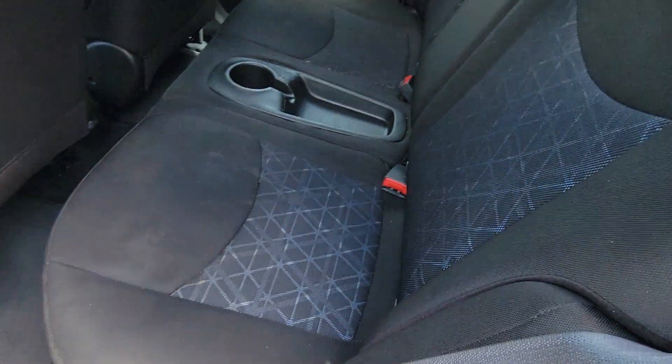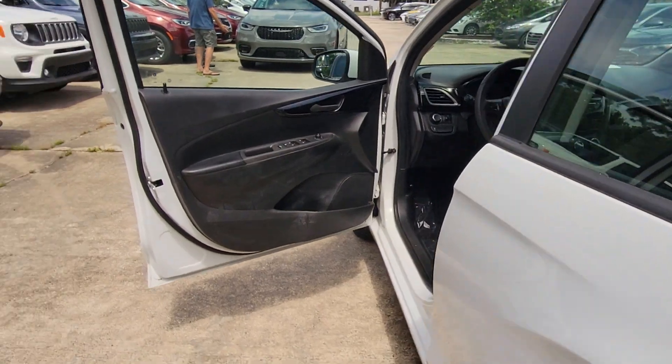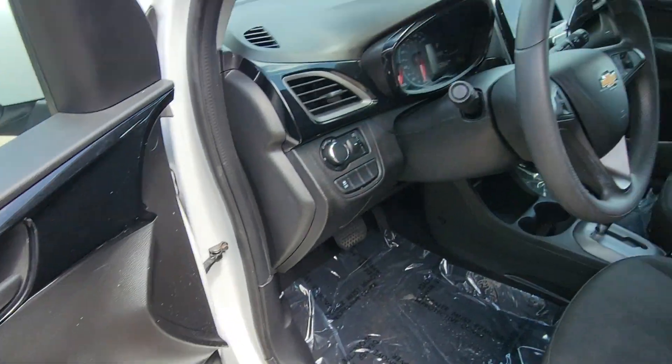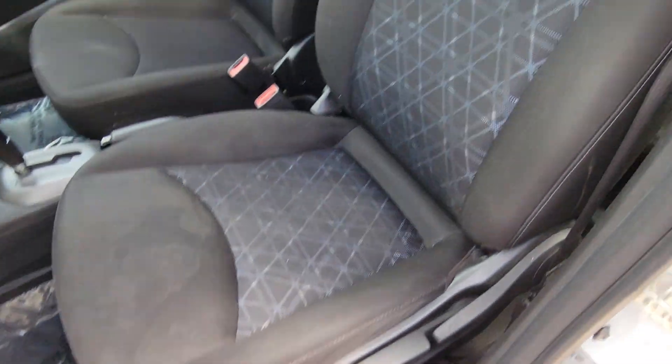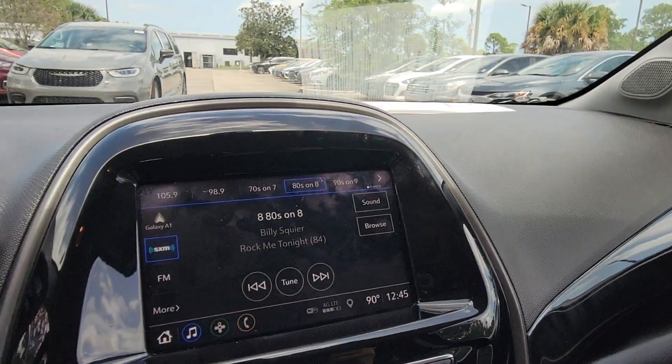These are just some of the great options this vehicle comes with: keyless entry, backup camera, four-cylinder engine, heated mirrors, satellite radio, Bluetooth connection, aluminum wheels, alarm, steering wheel audio controls, and Wi-Fi hotspot.